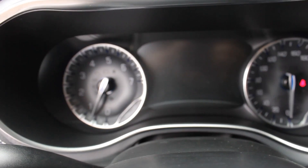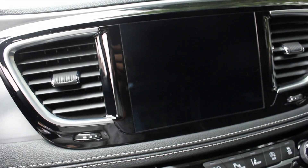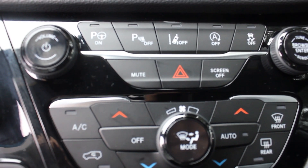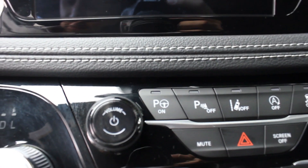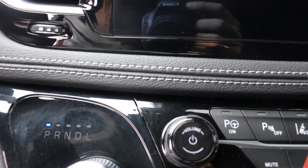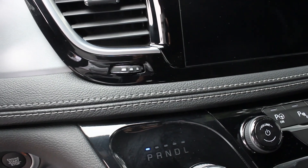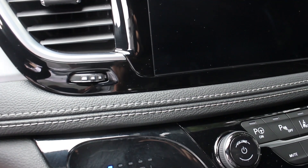The silver finishes run throughout and you can see them here in the instrument cluster as well. There's an 8.4-inch UConnect with navigation, and all your controls for park assist — all part of the Advanced Safety Tech Group, which gives you advanced brake assist, lane departure warning, lane keep assist, forward collision warning with active braking, adaptive cruise control, distance setting, ParkSense front and rear, 360 surround view camera, parallel and perpendicular park assist, rain-sensing wipers, and auto high beam headlamp control.